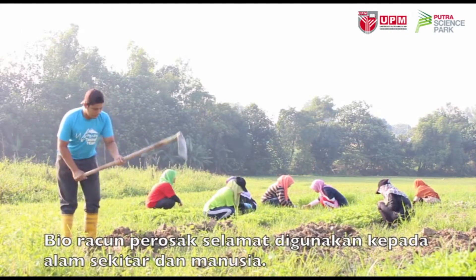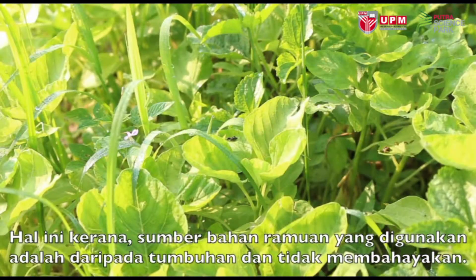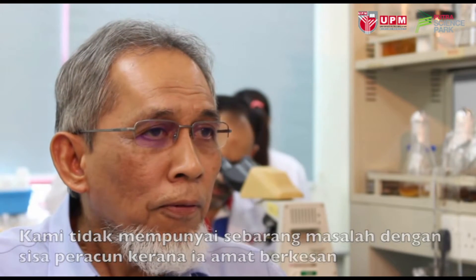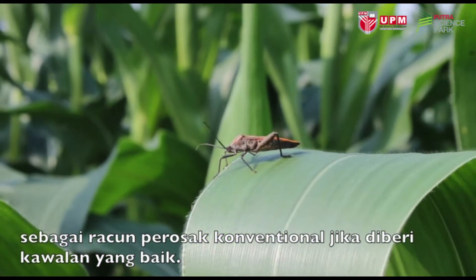Biopesticides are safe to use for the environment and for humans. This is because the source of ingredients is from plants and it will not cause harm — we won't have any problem with their residuals. They are also as effective as conventional pesticides in terms of providing good pest control.